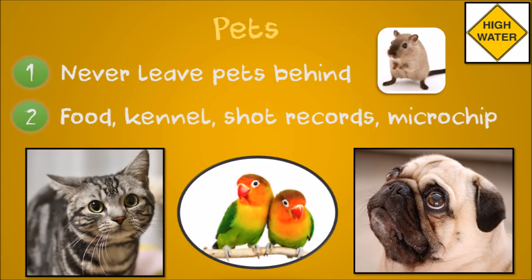Never leave pets behind to fend for themselves. Bring pet food and water, a kennel and shot records with you when you leave. Make sure they're microchipped and your contact information is up to date.